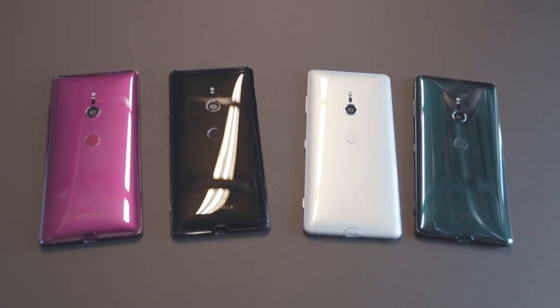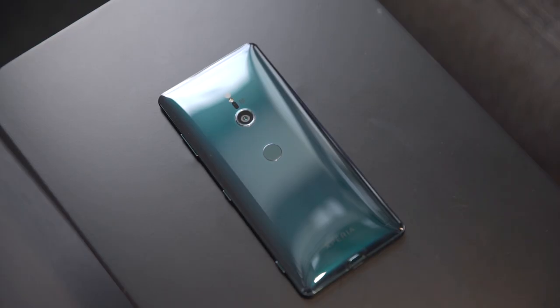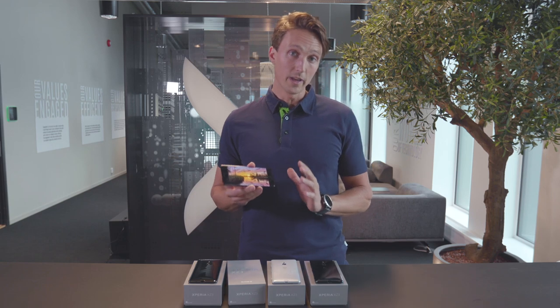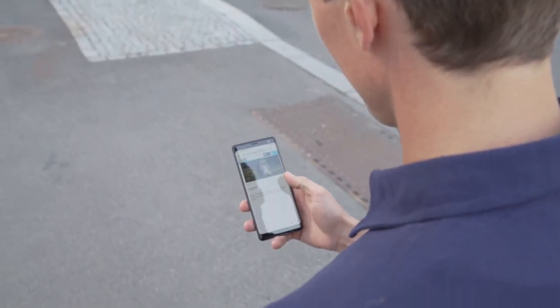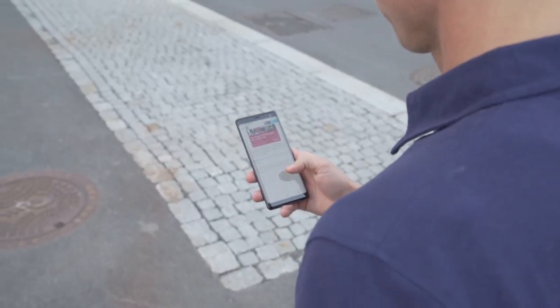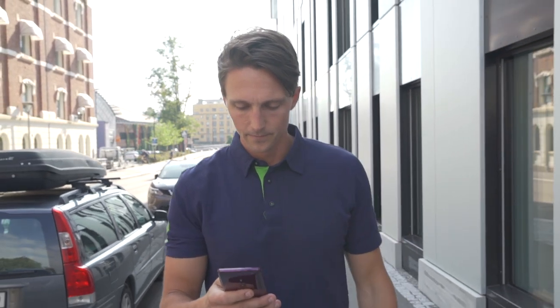We've got all the colors here — black, white silver, Bordeaux red and forest green. A sweet 6-inch display with an 18 by 9 ratio, and this is the first Sony to have a curved display. Not to be confused with Samsung's edge display, because the display is still flat — it's just a glass coating that gives those smooth rounded edges.